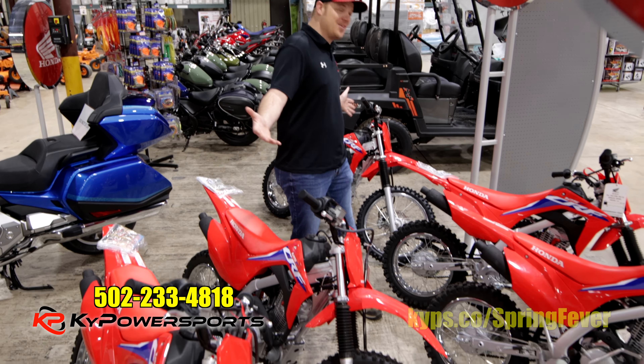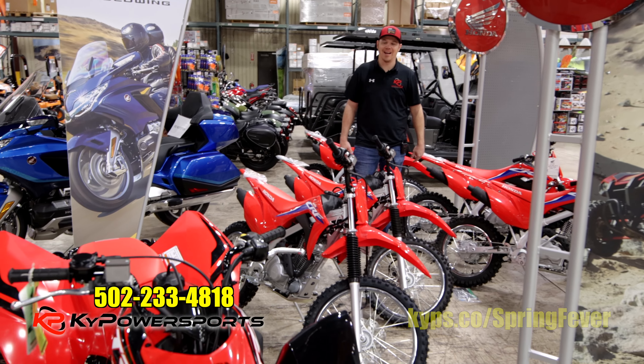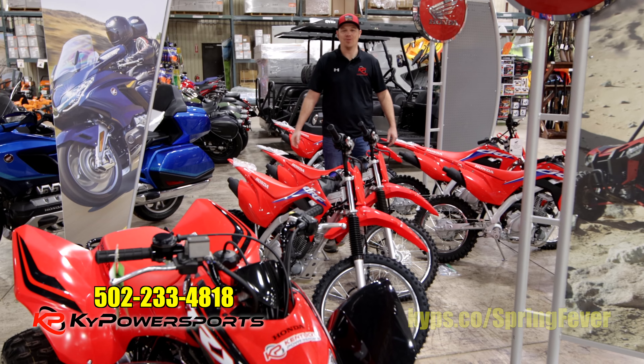We got the dirt bikes too — CRF 125s, standard and big wheels. Got a whole fleet of them. Had to reach out and pull some strings to make that happen. It's the most popular bike Honda's got and we have them.